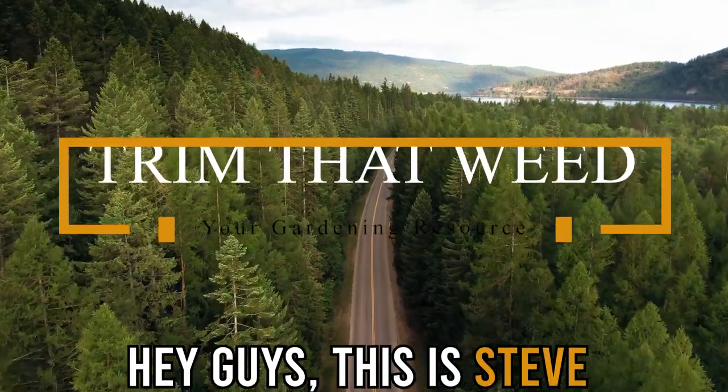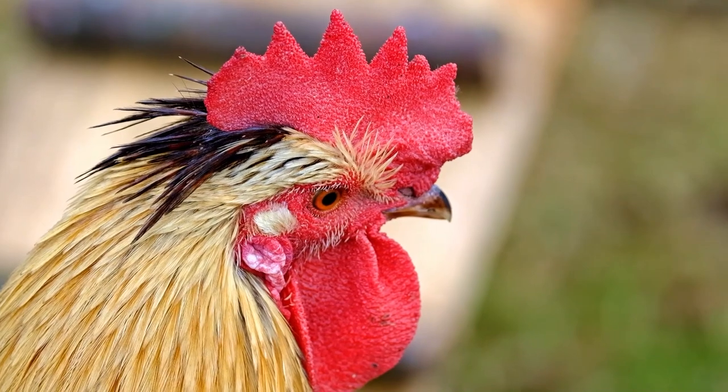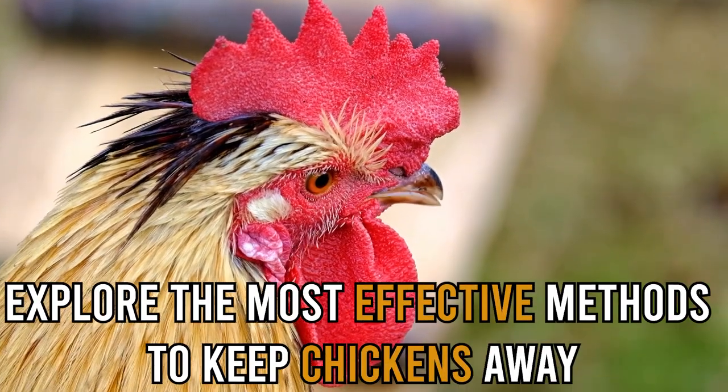Hey guys, this is Steve from Trim That Weed, and today we're going to talk about how to keep chickens out of your yard. This video will explore the most effective methods to keep chickens away, so stick around for that.